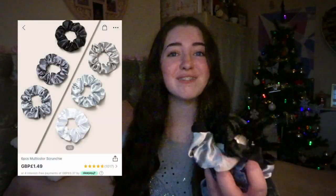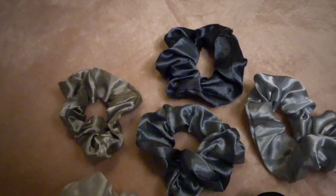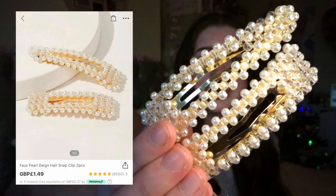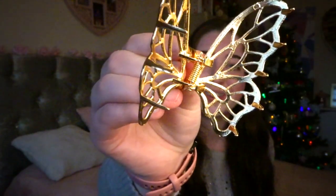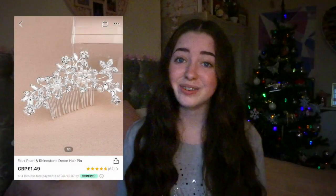I picked up some more scrunchies because I wear them every day and it's nice to have some new colours — this costs £1.49 for a pack of six. I also found lots of cute hair accessories like these checkered clips which look really nice clipped to the side, costing £1.49. I got these pearly ones for £1.49 as well. Niamh picked up a gold butterfly hair claw for me which is so cute at £1.49, and I also found this silver hairpin with such beautiful detail, also £1.49.